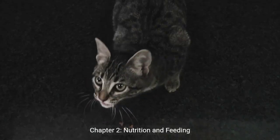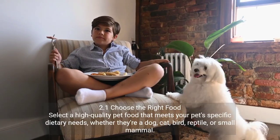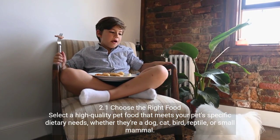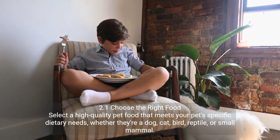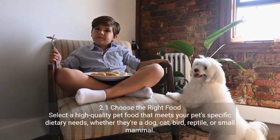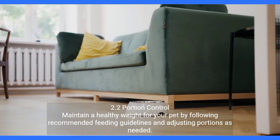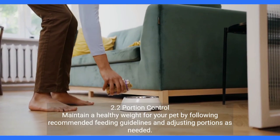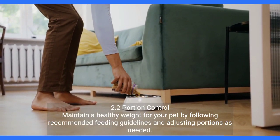Chapter 2: Nutrition and Feeding. 2.1 Choose the Right Food — select a high-quality pet food that meets your pet's specific dietary needs, whether they're a dog, cat, bird, reptile, or small mammal. 2.2 Portion Control — maintain a healthy weight for your pet by following recommended feeding guidelines and adjusting portions as needed.